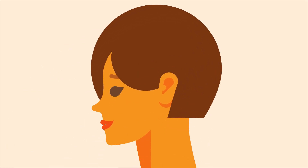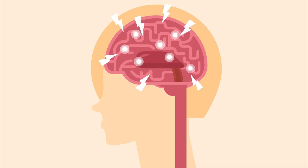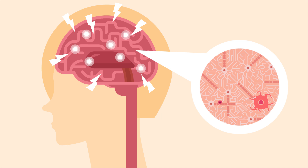In our last video, we described how the immune system damages the central nervous system in multiple sclerosis. Now we'll explore how that disease activity can lead to damage and disability progression.